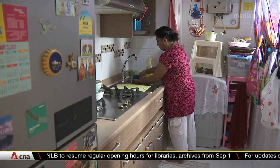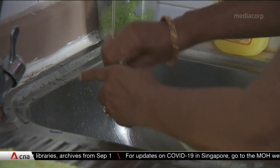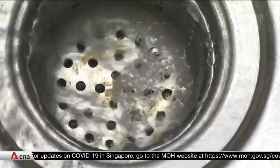It could meet about half of current water needs — or over 200 million gallons daily — by the fourth quarter of 2023. That's based on tender documents for a new plant seen by CNA.